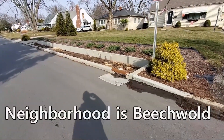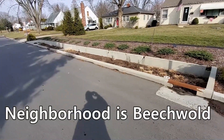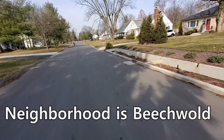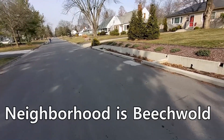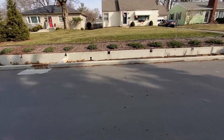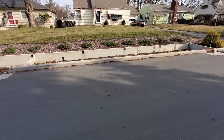We're in a neighborhood called Beechwald, here in Columbus, Ohio. What we're looking at is what the city calls a rain garden. So what is a rain garden? A rain garden is actually a detention pond, and it drains extremely fast.